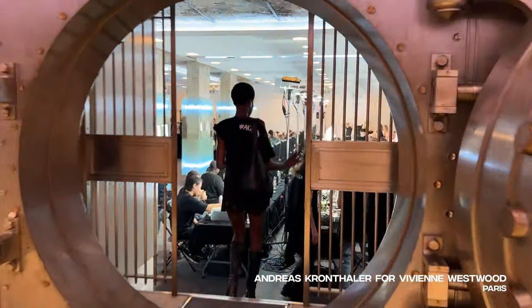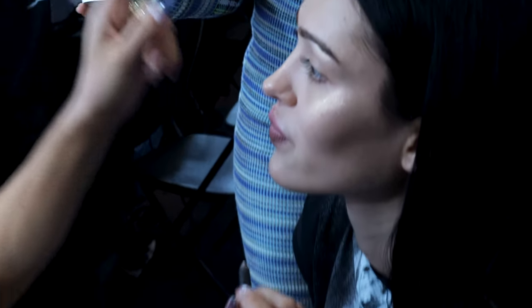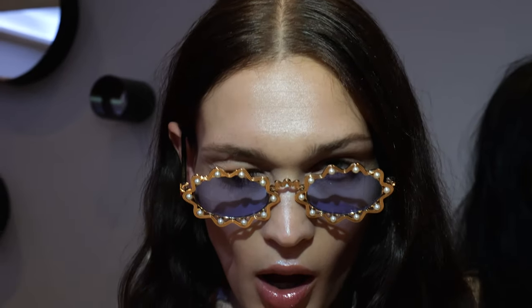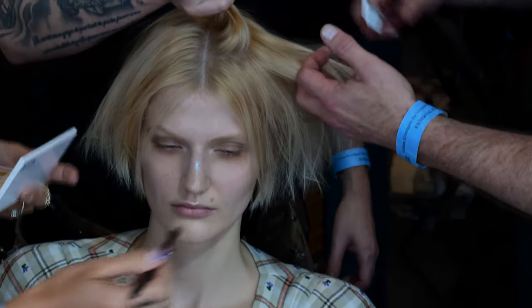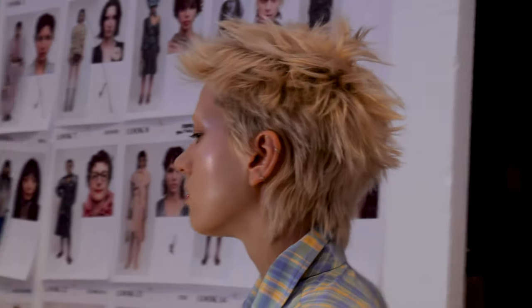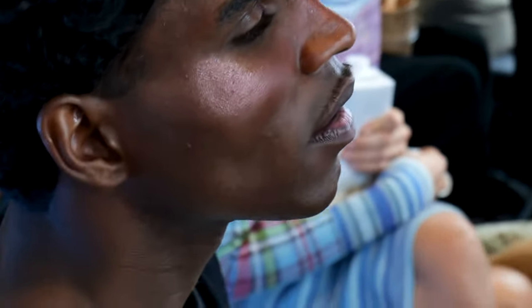Today we're backstage with MAC Cosmetics at the Andreas Kronthaler for Vivienne Westwood Spring Summer 24 show in Paris, with the MAC team sponsoring the show. The focus is on creating really beautiful holographic skin for all of the models. To do that, I used a mix of the Super Extra Dimension Skin Finishes — they're duochrome, so you get that lovely reflex of pink to gold or blue to purple. We're mixing these with a loose pearl pigment — teal and gold — to add really high definition and bounce on all the high points.